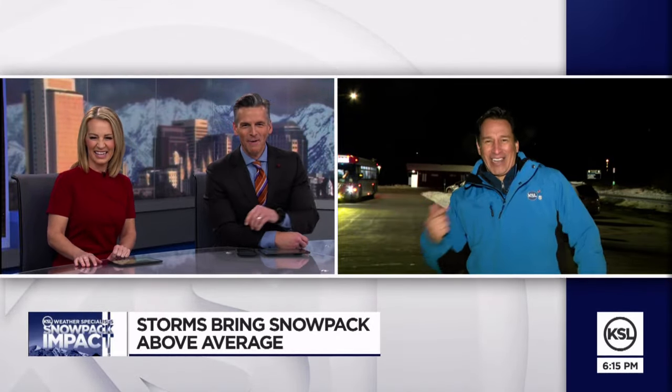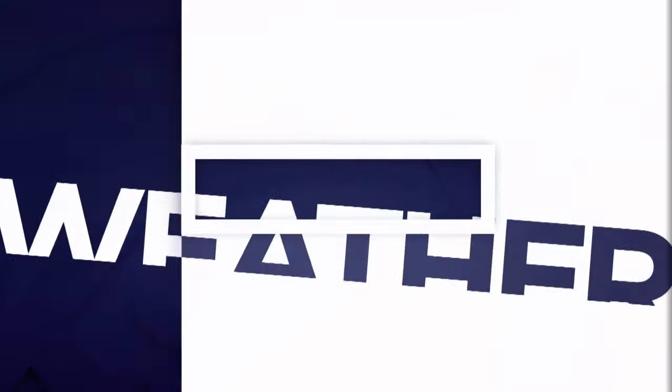Mike and Debbie, back to you. All right, good information. Thanks, Dan. Dan, you better hurry and catch that bus — make your way down the mountain. I know, I've got to get down. All right, great stuff.